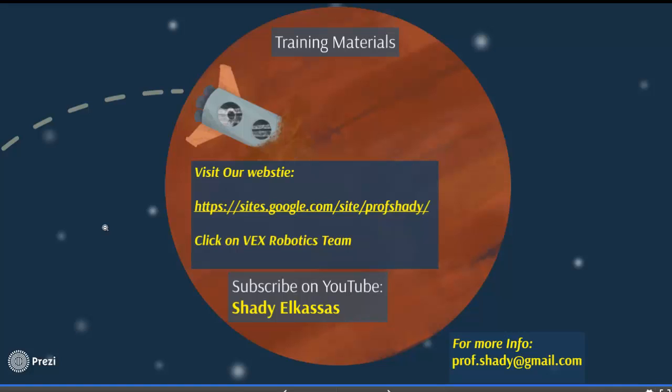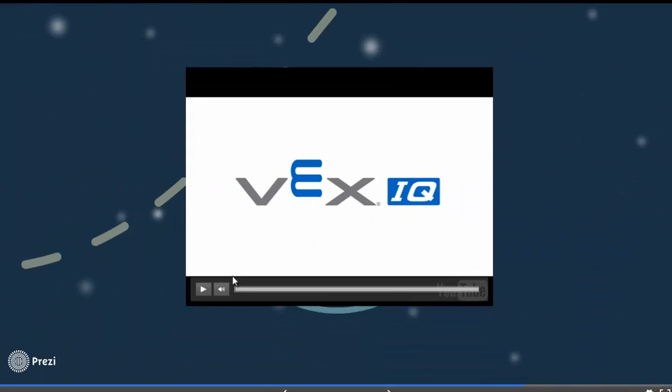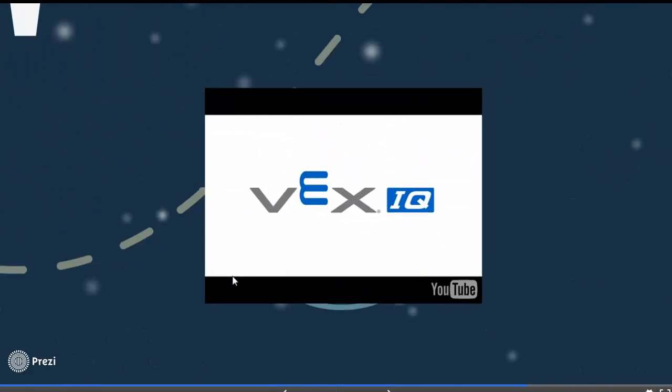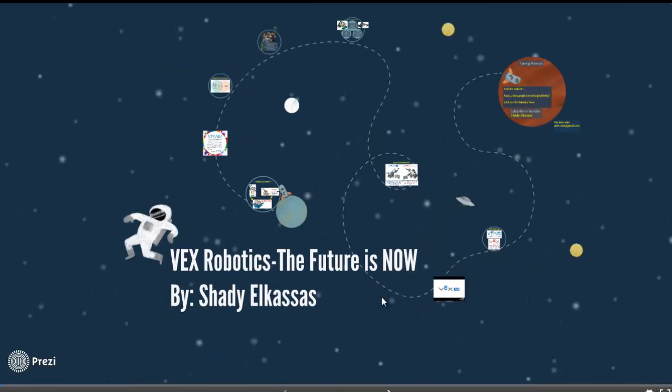This concludes my presentation for today. We covered the main targets: we defined the meaning of a robot, identified the different advantages of VEX Robotics, identified the different types of competitions, and highlighted important training materials. Thank you very much — if you have any questions or inquiries, please send me an email or post a comment below this video. This is Shady Al-Qassas, Head of Science Department, Sharjah American International School. Have a good day.